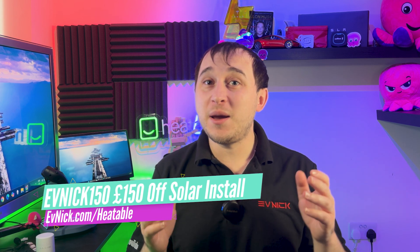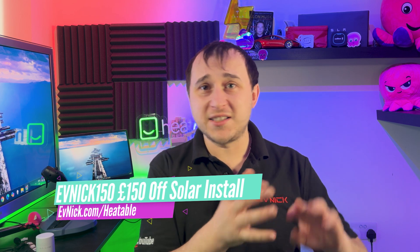Quick disclaimer: Heatable are a channel partner of mine. I'm contracted to make several videos for them over the course of the year, but I can freely and openly say whatever I want — there are no restrictions in the contract about what I say about them or the content. I can be completely honest. Anyone going to evnick.com/heatable can get £150 off a solar install. I choose to recommend them because I honestly believe Heatable do a fantastic quality job, truly care about customer service, and have a really competitive price.